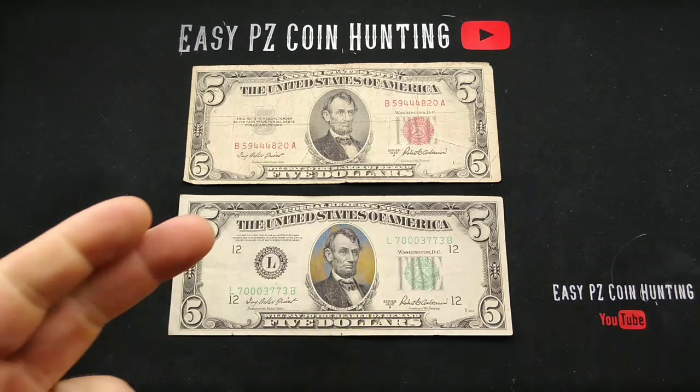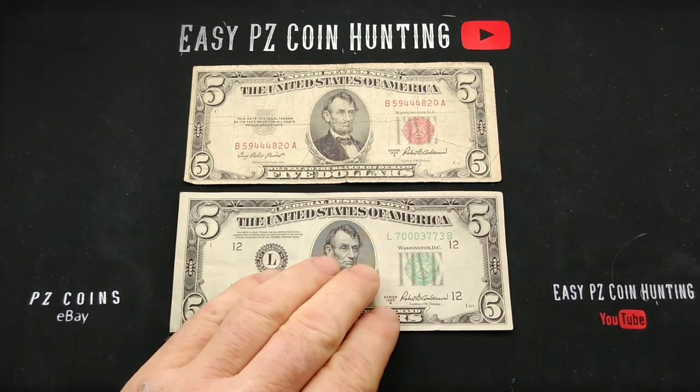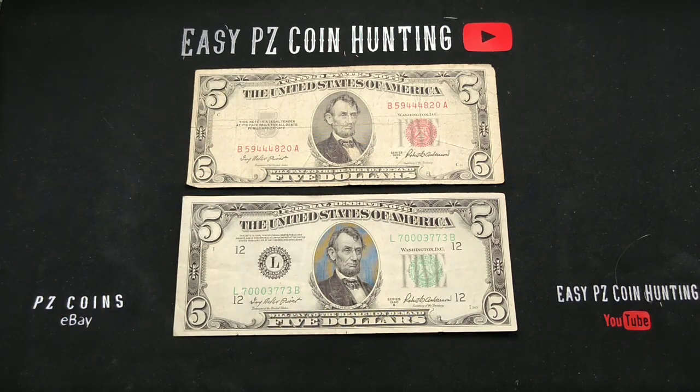First off, as you can see here, we got a 1953-A red seal. There's actually nothing really too fantastic about this bill other than the fact that it is old and it's a red seal — that's really awesome. The lady in line told me, I was looking around and said 'hey, do you have any old bills or anything like that?' and she said 'are you into those? Well I had these fives,' and she went all the way to the back, bless her heart, went into the safe and found the ones she had. She was so curious about them and then ended up selling them to us.